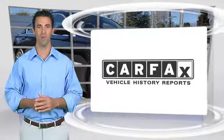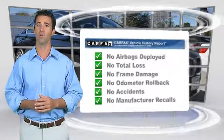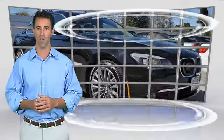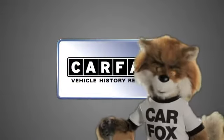Here's another high-quality vehicle with the Carfax Vehicle History Report. Be sure to find a complimentary copy of this report online or contact a dealership. This vehicle qualifies for the Carfax buyback guarantee. Just say, show me the Carfax.